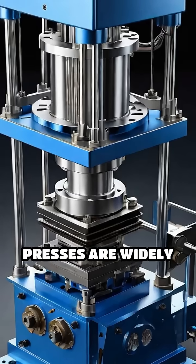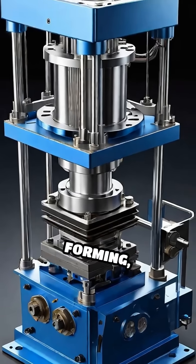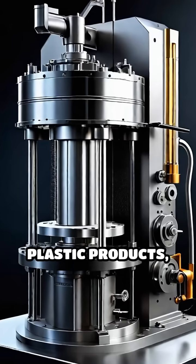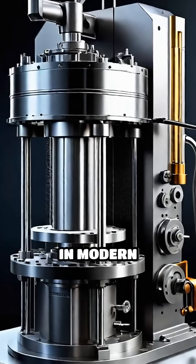Hydraulic presses are widely used in metal forming, car crushing, forging, and even manufacturing plastic products, making them indispensable in modern industry.